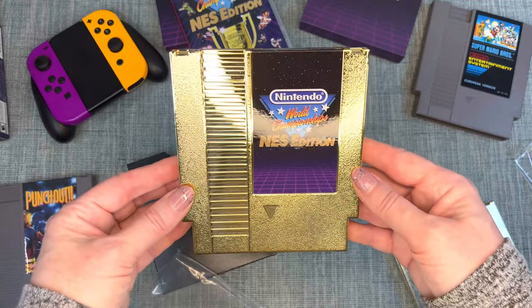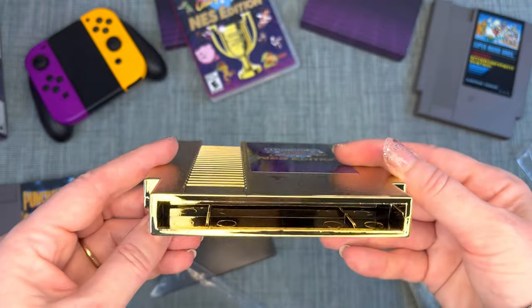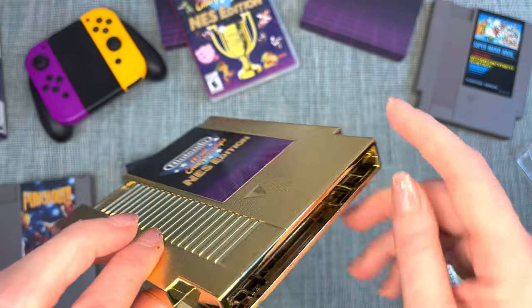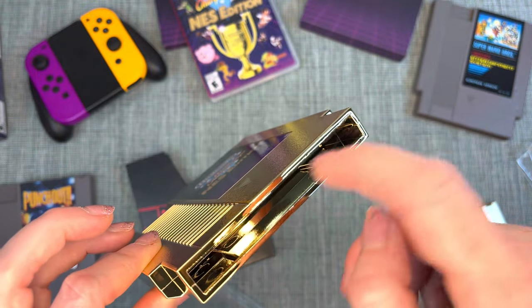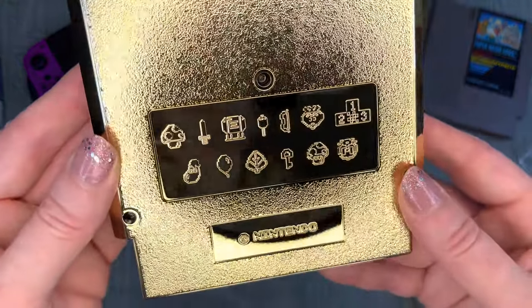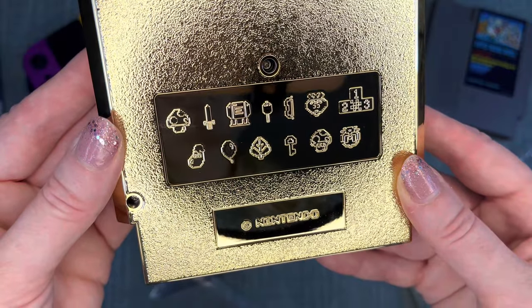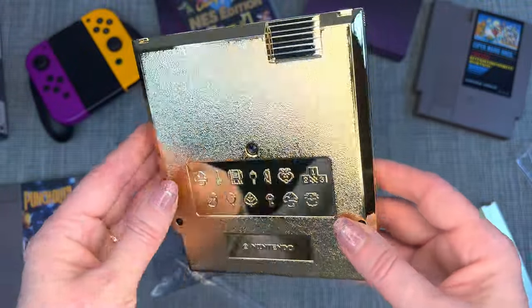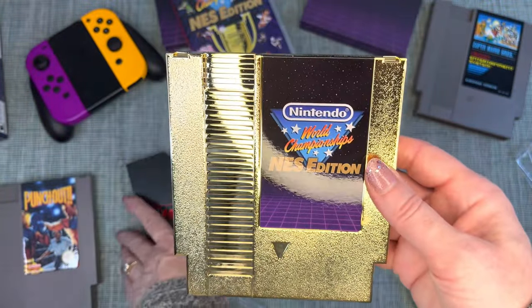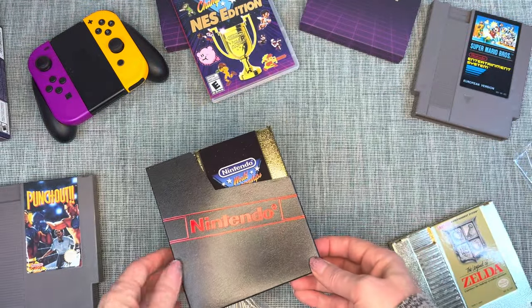It's a beautiful gold cartridge! We're probably not going to be able to play this one — it's just going on display. I had my hopes up but knew it probably wasn't going to happen. I love all these little emblems on the back though. It's a very cool display item and will definitely be going on the shelf.